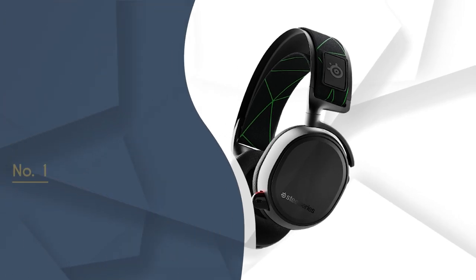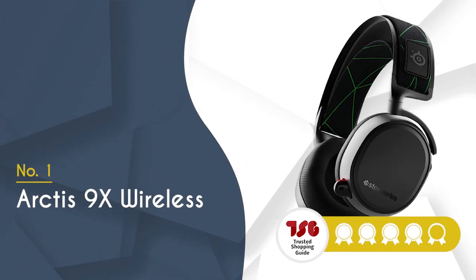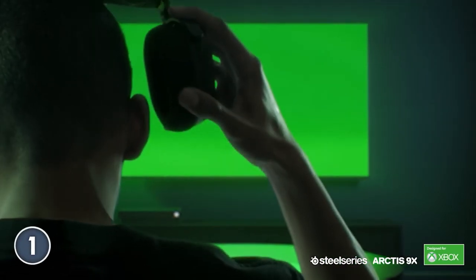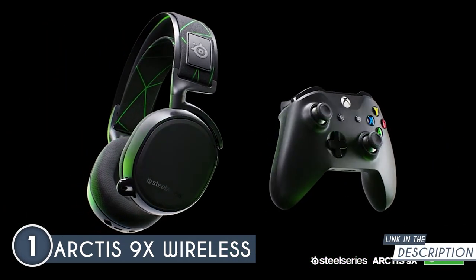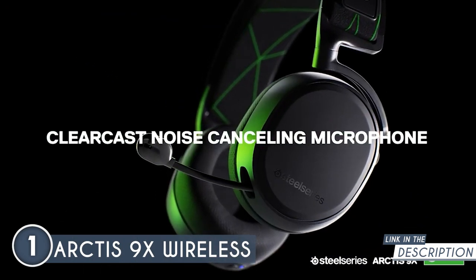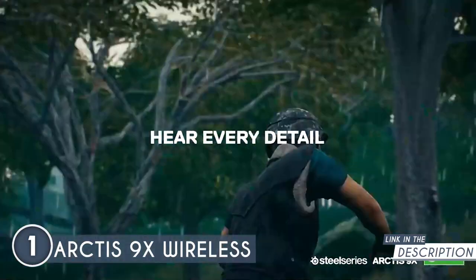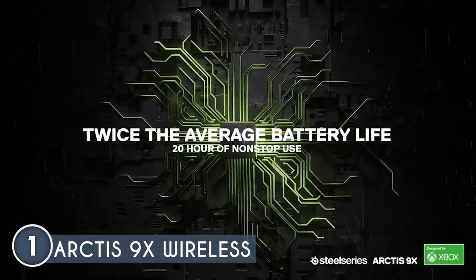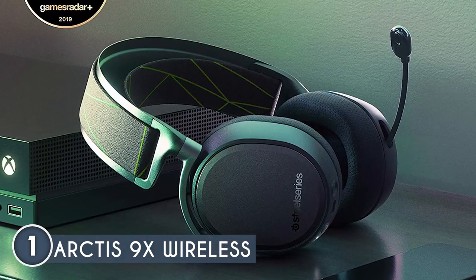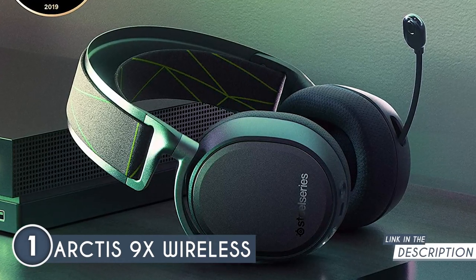The best SteelSeries headset on our list is the Arctis 9x Wireless, which TrustedShoppingGuy.com has awarded a 5-badge rating. At the top of the list, we have something specifically designed for Xbox consoles. Featuring integrated Xbox wireless connectivity, you'll be able to connect directly to your Xbox Series X, S, or Xbox One, just like a wireless controller, allowing you to game within mere seconds. Thanks to its Bluetooth connectivity, the 9x simultaneously connects to both the Xbox and compatible Bluetooth devices, allowing you to mix gaming with music, calls, or podcasts.